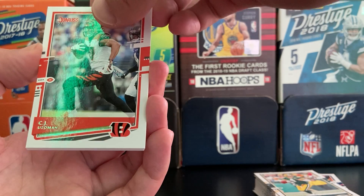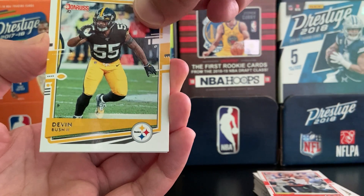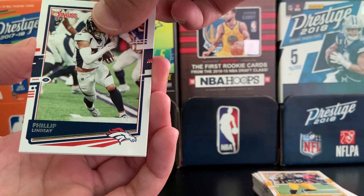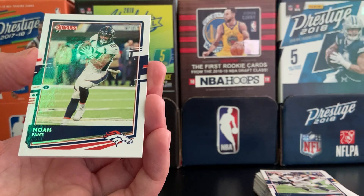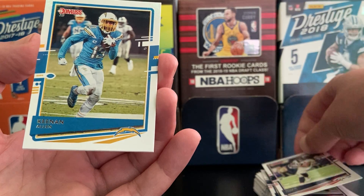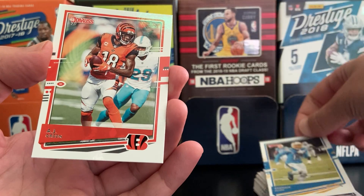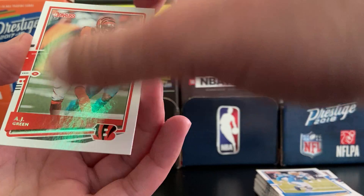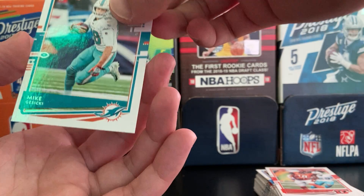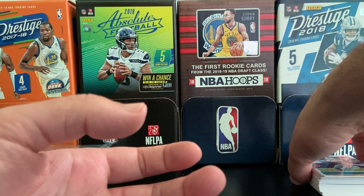CJ Uzomah, Bengals. Devin Bush — middle linebacker for the Steelers, awesome looking card. Philip Lindsey, running back — played for the Chargers, also obviously it's a Denver Bronco card. Noah Fant — newly acquired Seahawk tight end, came over in the Wilson deal, a supposed athletic freak. Keenan Allen — sick card, top tier wide receiver. AJ Green, Bengals card — that's sick right there. And last but not least for that stack, Mike Gesicki, tight end — pretty solid player. A fat stack of really nice cards.